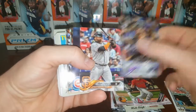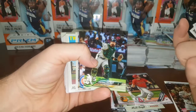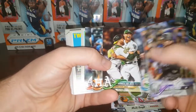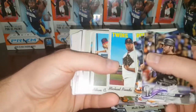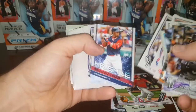Michael Tauchman — never heard of him. Bryce Harper — PC card. Daniel Robertson — I thought it might be an SP photo variation, but it's just a base card. We'll go through all those Heritage later and see if there are high numbers in there or not.